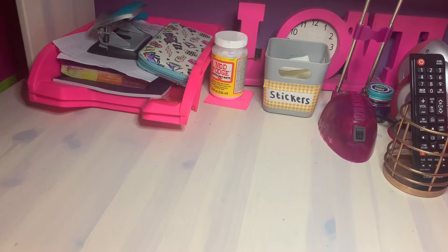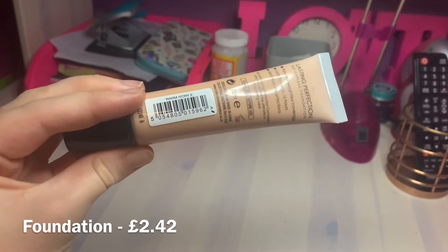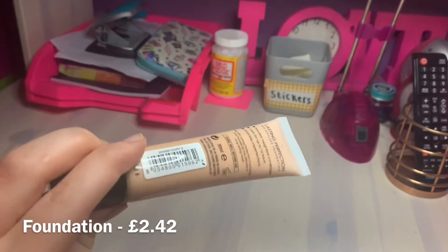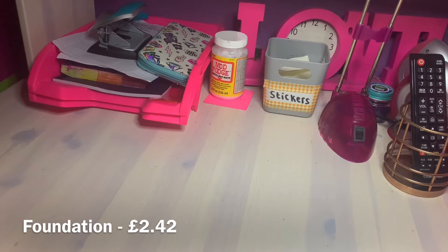The next product I'm going to test is the Collection Lasting Perfection Weightless Foundation, which cost £2.42. That's decent because usually foundations cost quite a lot - the one I normally use costs at least £18. I'm hoping the quality is really good, because I think more expensive ones tend to be better quality, and that could be why this is so cheap.